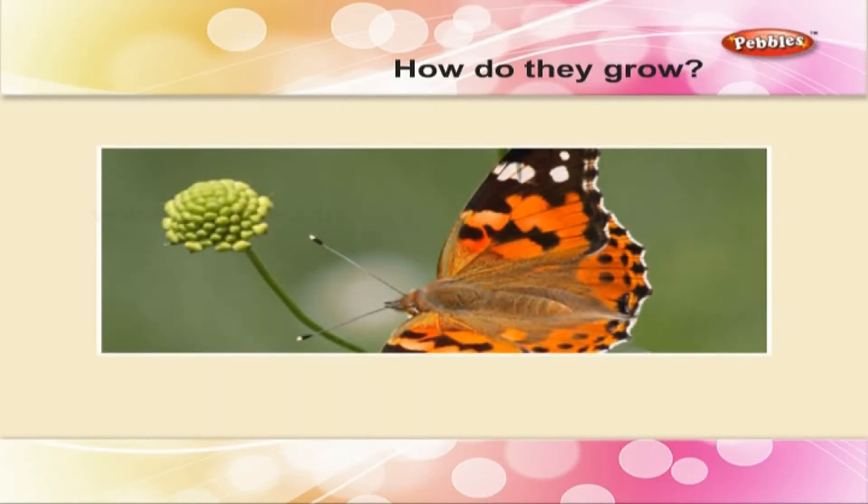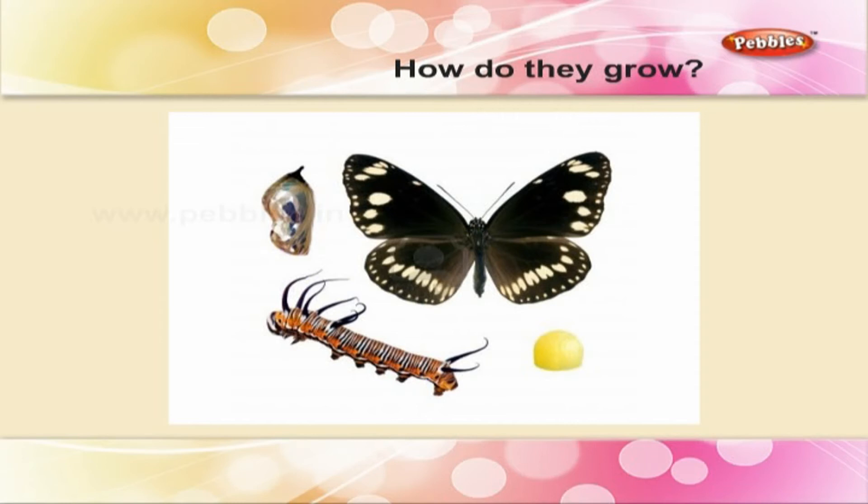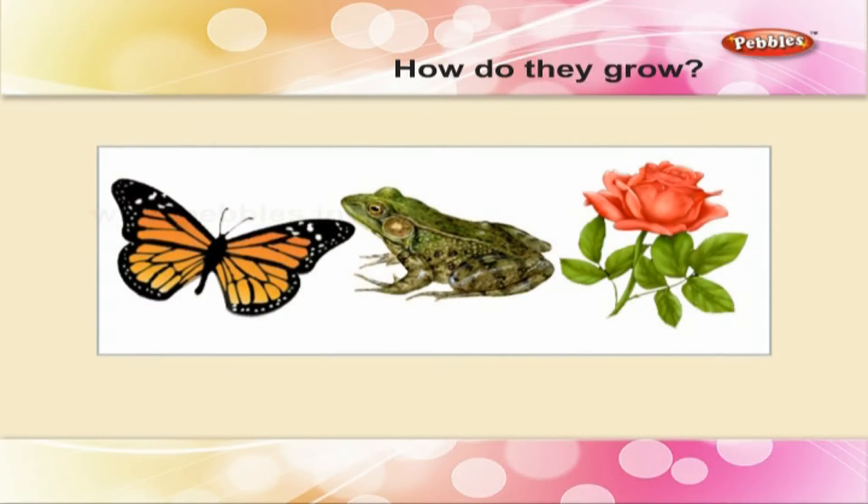It is pleasant to see a butterfly flutter from flower to flower. Do you know that its life has many stages? The same goes with a frog or a flower. Listen to this passage. Passage 6.